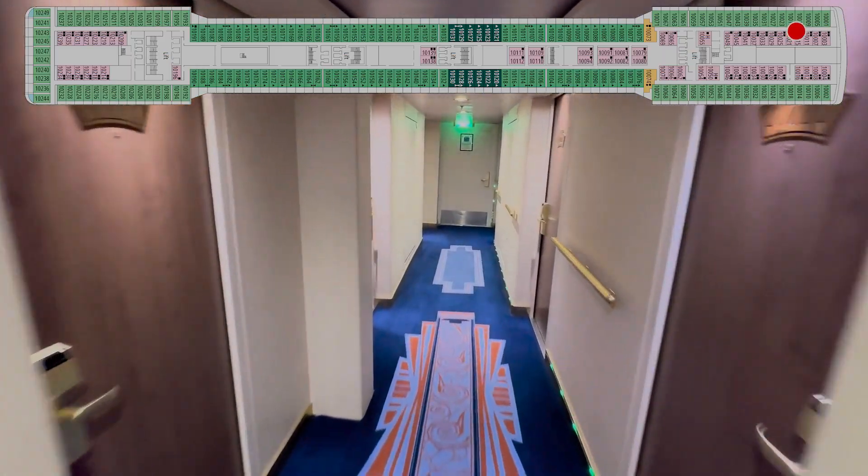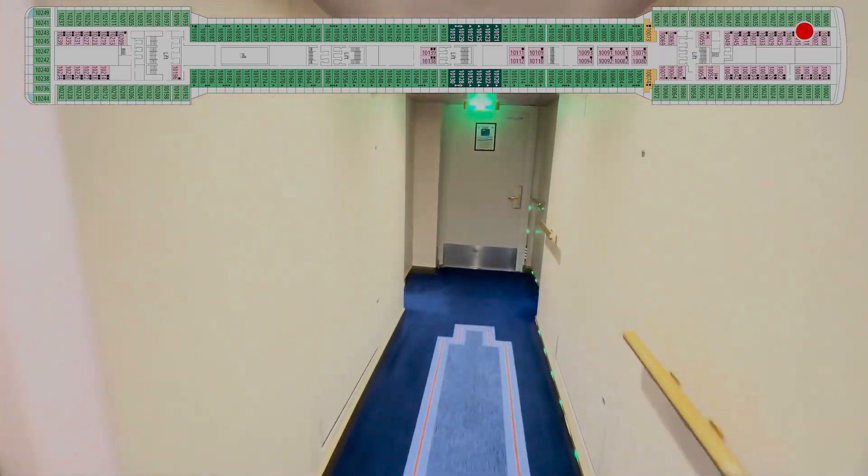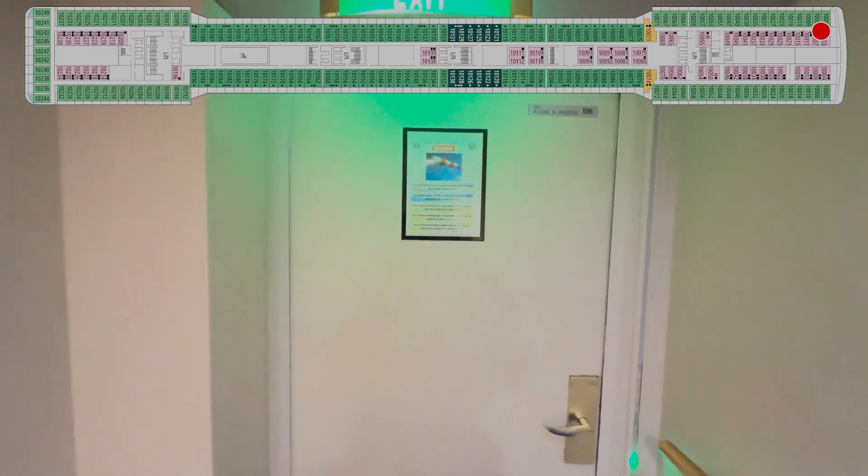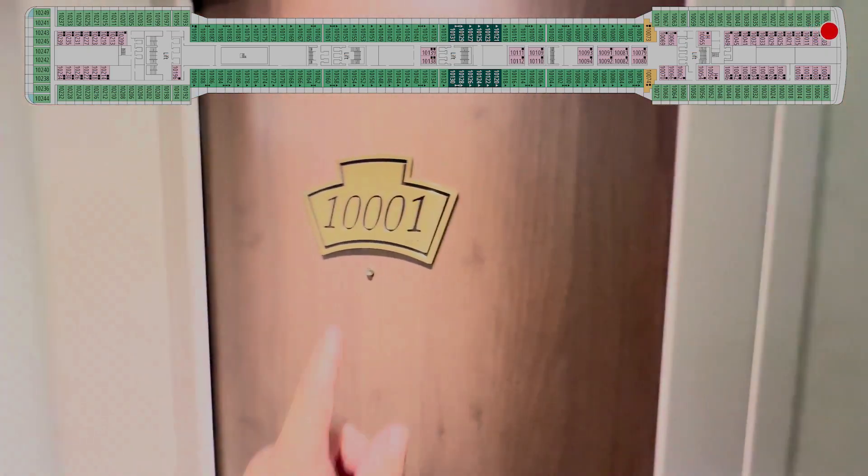Okay, now what I'm doing — we can't cross over, so I'm just walking here to the end to get a good starting point. You do have an emergency exit here and a crew door. Remember, deck 10.